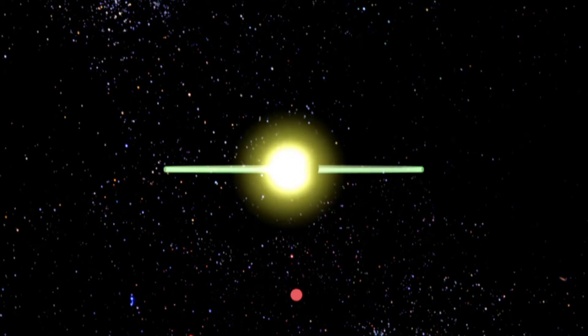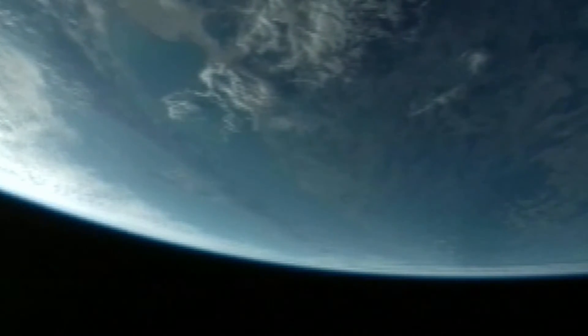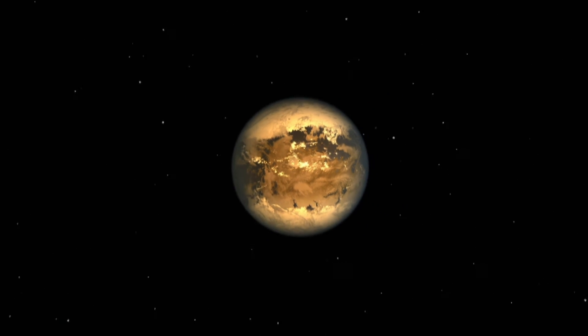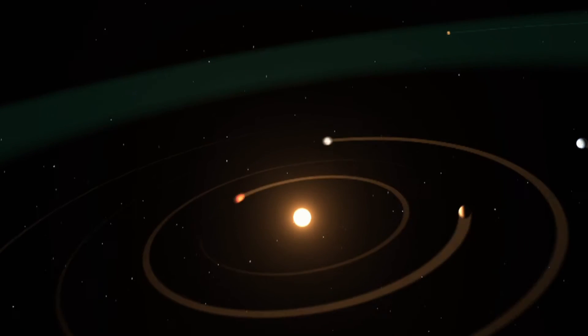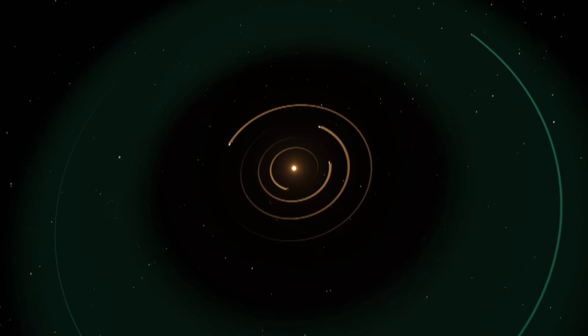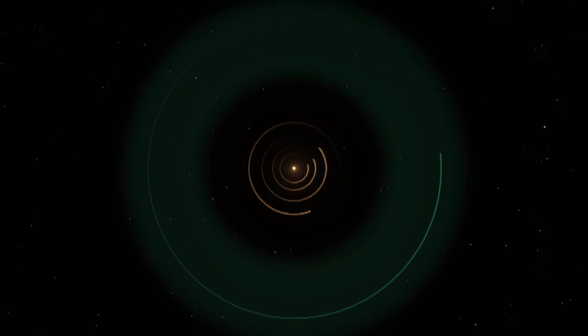Kepler used a simple method: it found planets by looking for signs that they were crossing in front of their stars and reducing their brightness. If a dark planet crosses in front of a bright globe, it blocks a little of the starlight. Kepler's special mission was to find planets similar in size and temperature to our own. In 2013, Marcy's team estimated that about one in five sun-like stars has an Earth-sized planet at habitable temperatures — that's 40 billion Earth-sized planets.